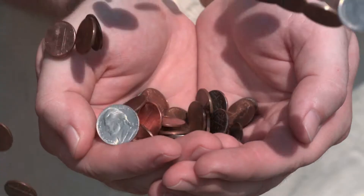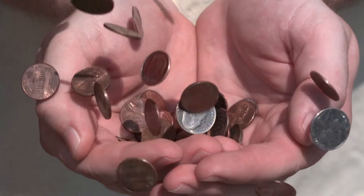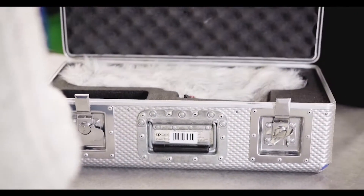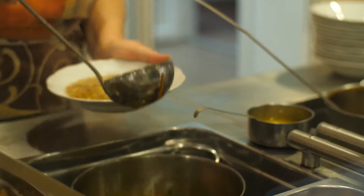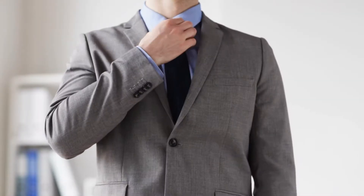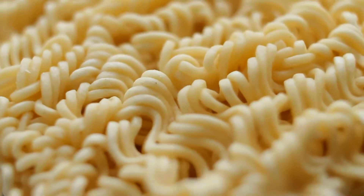University might not be cheap, but it is affordable. There are two main costs: your tuition fees, which go to paying your lecturers, buying cool new gadgets for you to play with, and supplying the staff canteen with beluga caviar; and your living costs, which go on the roof over your head, the clothes on your back, and 800% of your daily allowance of super noodles.